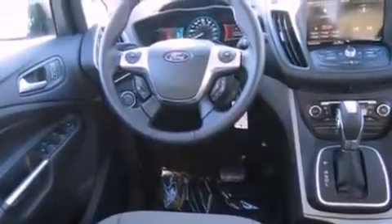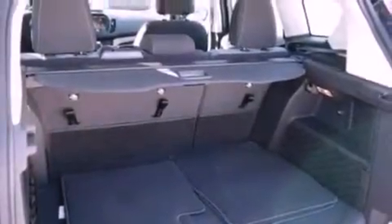Traction control and stability control systems are also included. Additional features include air conditioning, cruise control, full power accessories, and a six-speaker audio system.